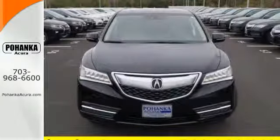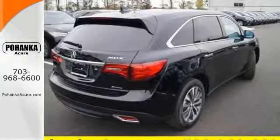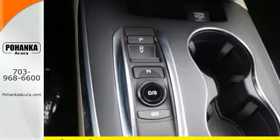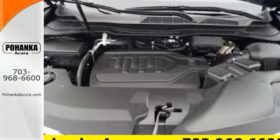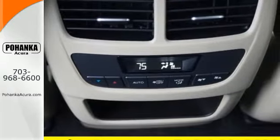Hauling the family is made easy with the numerous seating configurations and handy storage compartments. But this is not just an ordinary family hauler. The agile handling assist, integrated dynamic system, performance braking, and 9-speed sequential sport shift transmission provides a driving experience like no other 3-row SUV on the road.